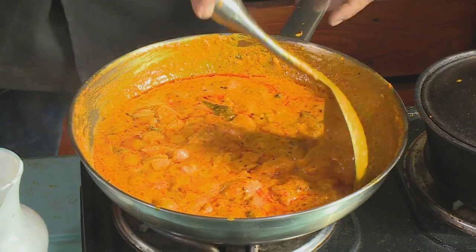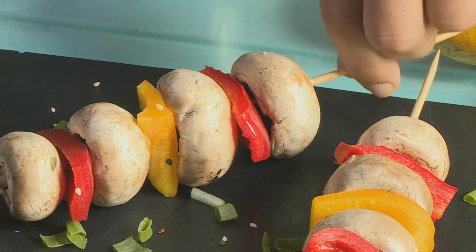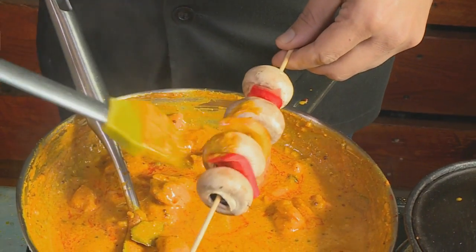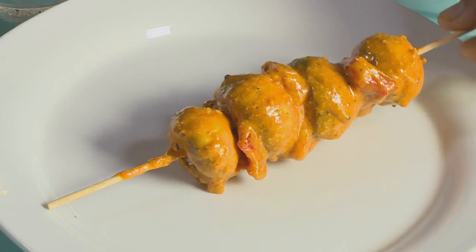Let's check on our chicken. Give that a good mix — and this looks like it's done. What I normally do is take the extra sauce from the chicken korma, or any curry, and use a basting brush to baste our vegetable skewer. This could be anything on your skewer — from mushrooms to pepper to spring onion. That's a fantastic tip!